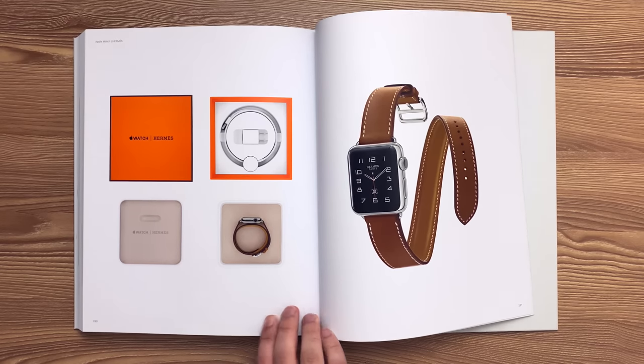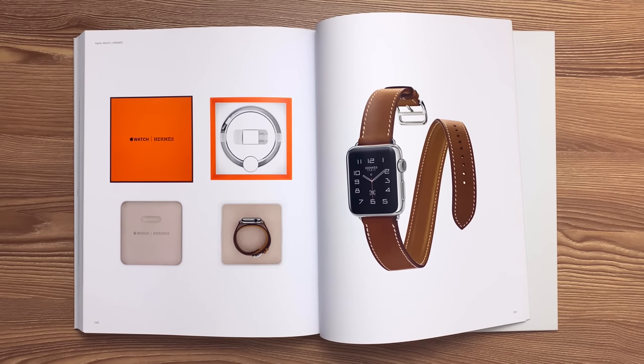And this is the Hermès Edition Apple Watch, also released in 2015. This unique partnership comprises leather straps handmade by Hermès artisans in France and a Hermès watch face reinterpreted by Apple designers in California.